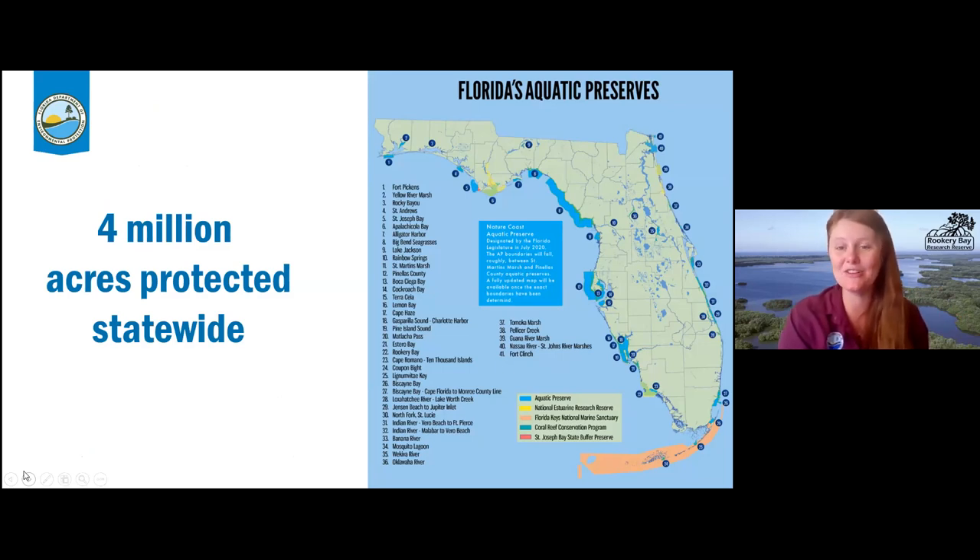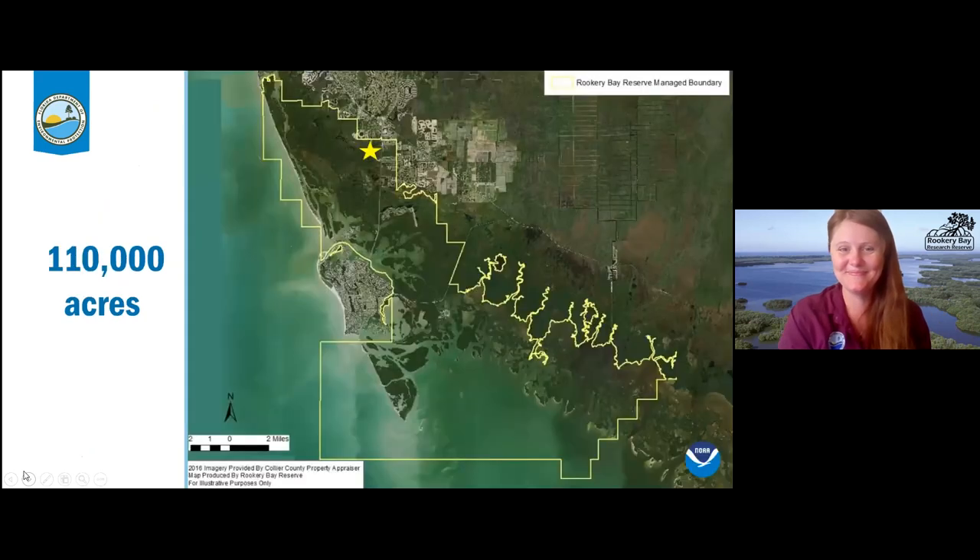It's about 4 million acres protected statewide — a lot of coastal areas and aquatic preserves being protected for public use. Rookery Bay Reserve itself has 110,000 acres. Everything outlined in yellow on this map. That star is where our learning center is located, and we are actually open at the moment, so definitely come down after the program and check us out.